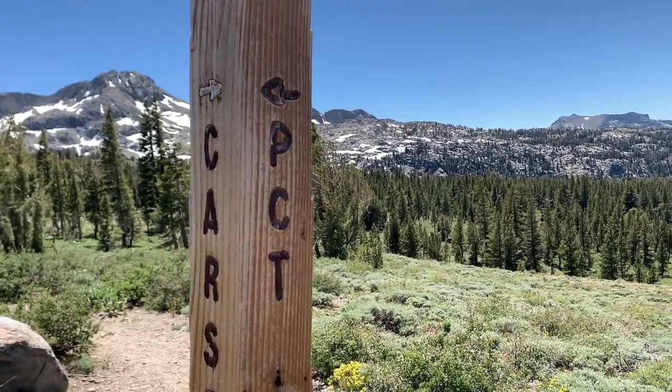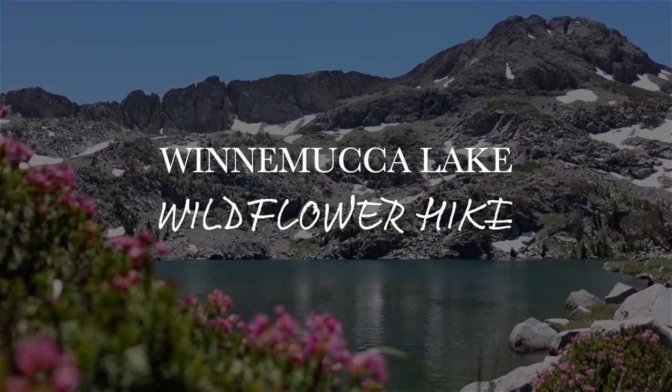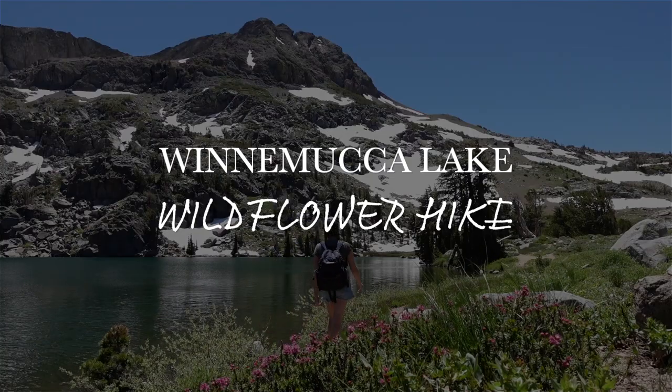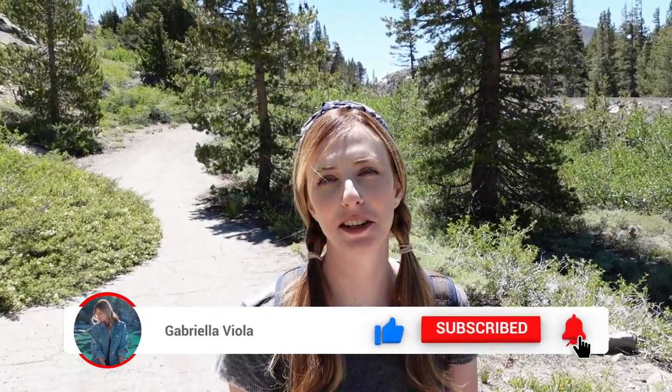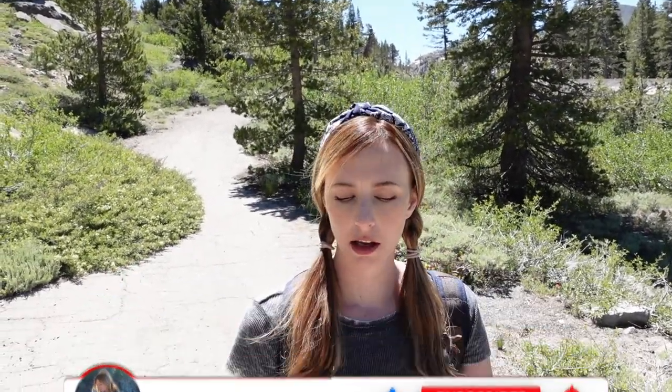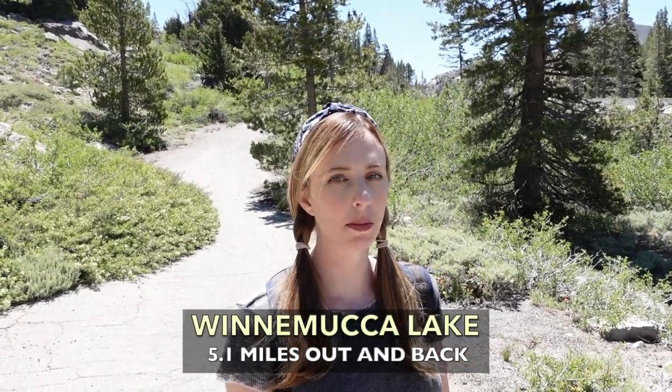In today's video, I will be hiking to Winnemucca Lake. What is up you guys? In today's video, I am doing another hiking vlog and I actually haven't done a hiking vlog in a while so this should be fun. I am doing Winnemucca Lake today which is a short five mile round trip hike.